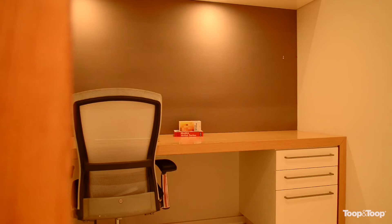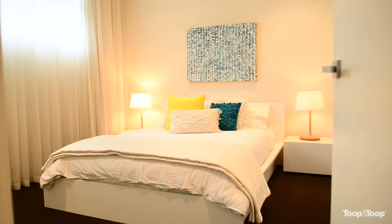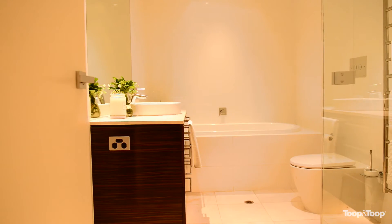The accommodation is spectacular, up to four bedrooms plus study. The master bedroom is luxurious, it's got spectacular storage space, the en suite is brilliant.